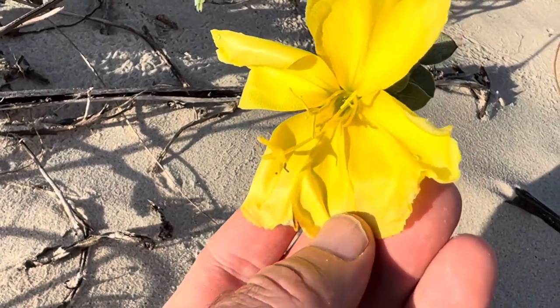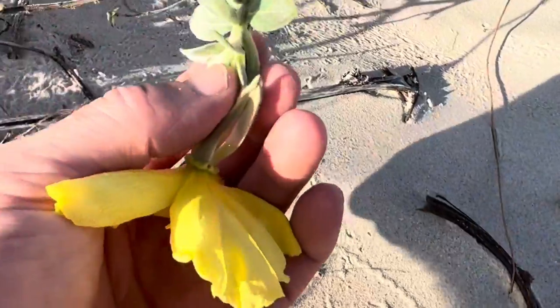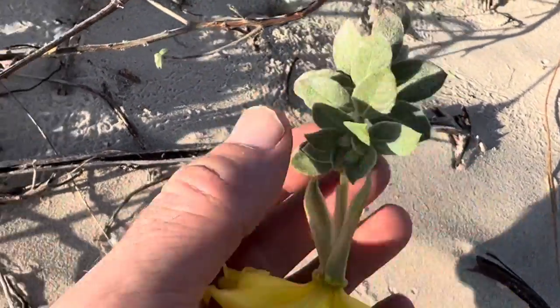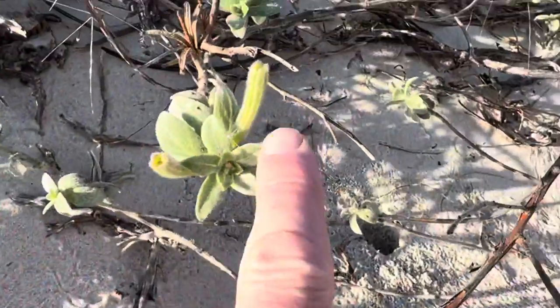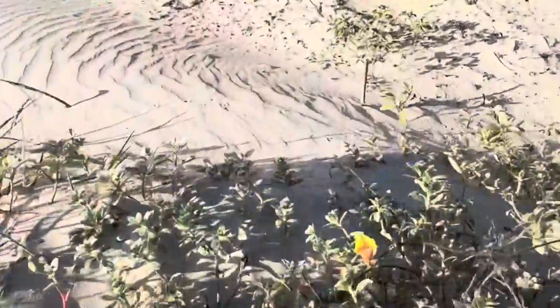This is beach evening primrose and it's related to the primrose that you would find inland. Here's a flower bud starting to open, and there are some more developing flower buds. It is edible and it is useful.